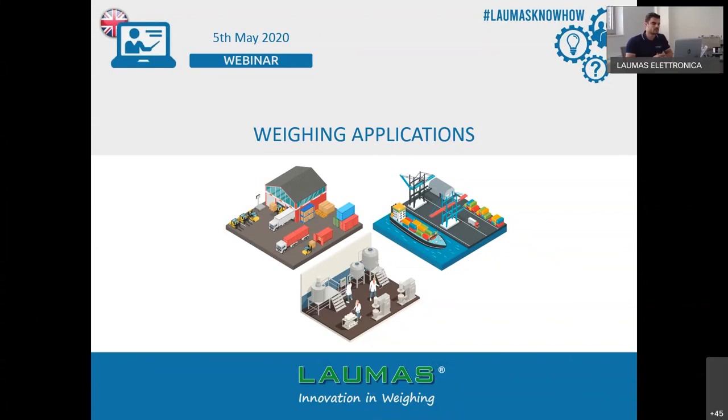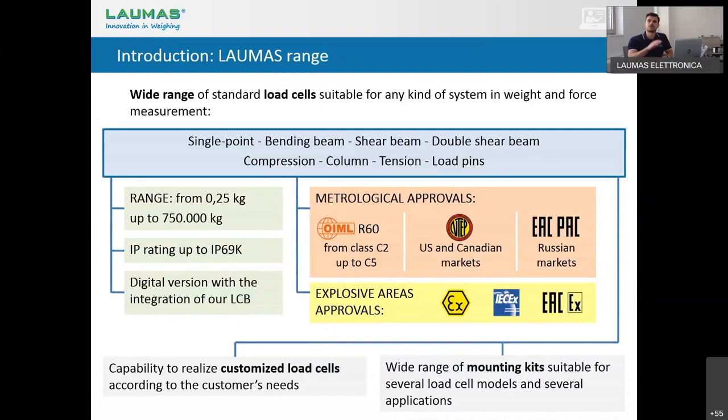Welcome everybody and thank you for being here today. I'm Stefano Corradi from Laumas's department and today we are going to talk about weighing systems in many different sectors and what Laumas can offer you to solve your customer problems. A simple weighing system is composed by load cells and electronics. First of all, I would like to briefly introduce you the Laumas range of products.